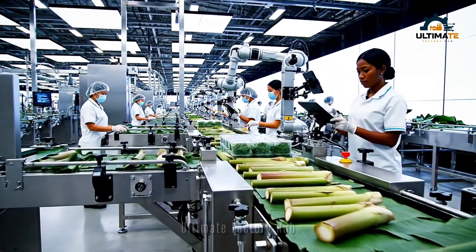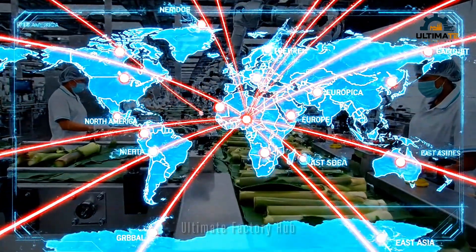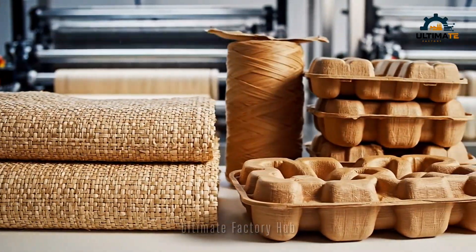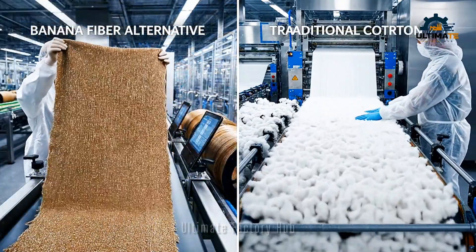Using state-of-the-art technology, these stems are prepared for global distribution, reaching markets worldwide. Our high-tech process separates the fibers, which are then spun into yarn for eco-friendly textiles and packaging. While traditional cotton processing remains energy intensive, our banana fiber offers a sustainable, high-quality alternative.